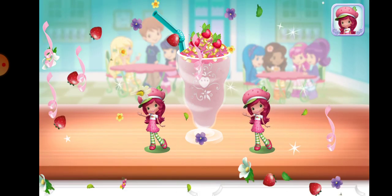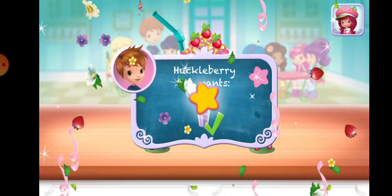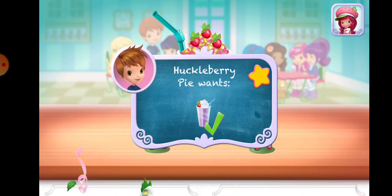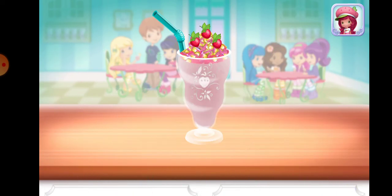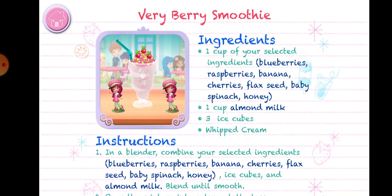Great job! That looks very-licious! Huckleberry Pie was waiting for this! We filled an order to drink your dessert. Just tap on it! Yummy! Whenever you're ready, let's go choose the next dessert to make together.